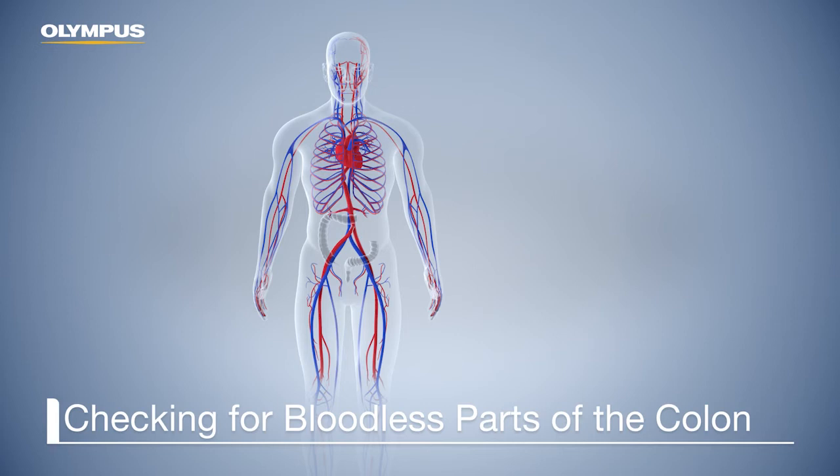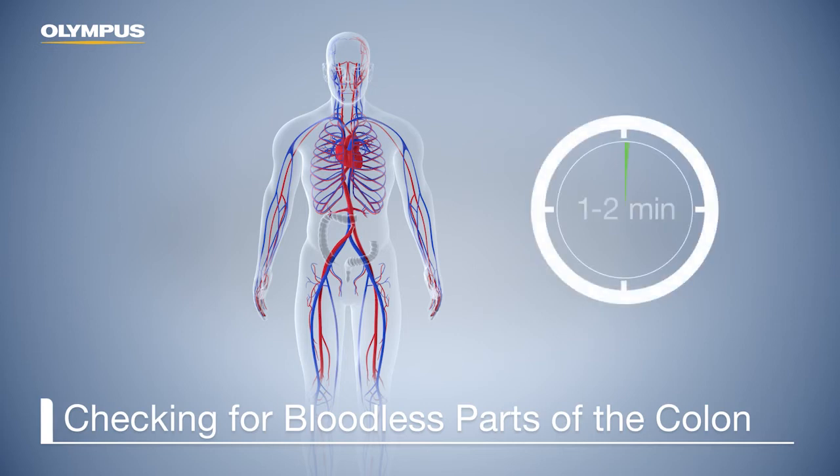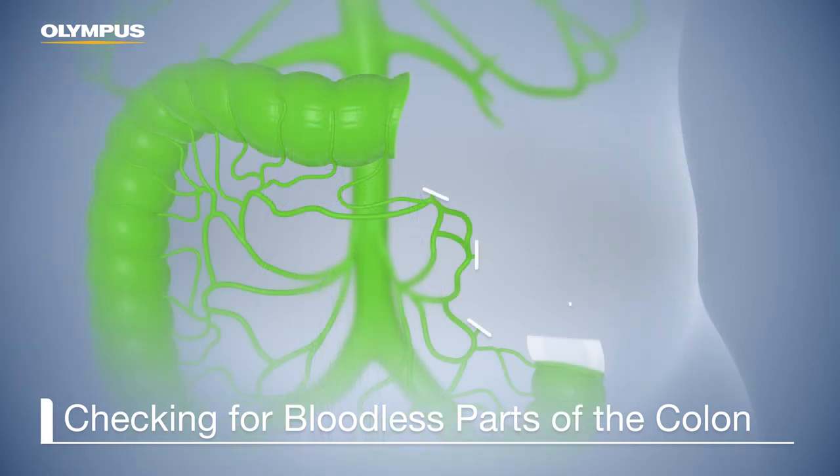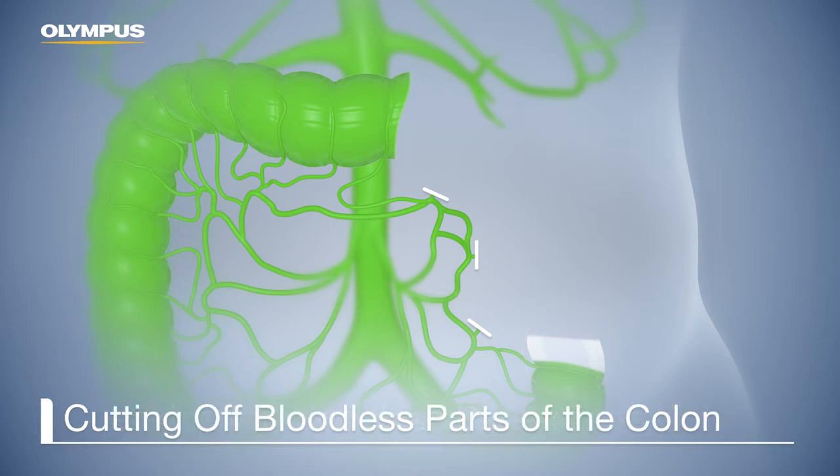ICG can be injected and used to control the perfusion of the two open ends of the colon before the stapler is used. This helps to identify the perfused stapler line. Ischemic parts of the colon show no signs of green fluorescence. To prevent anastomotic leaks, the ischemic parts have to be resected as well.